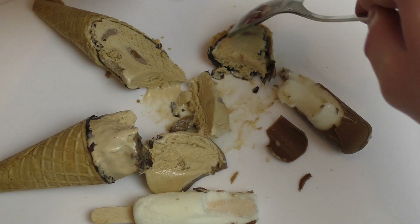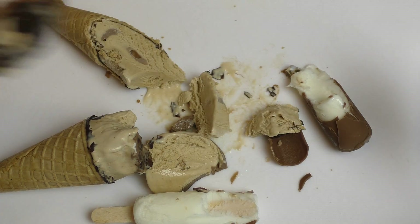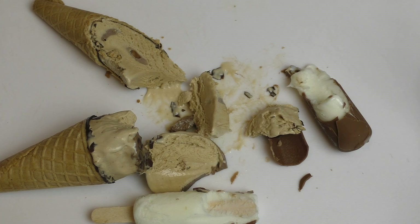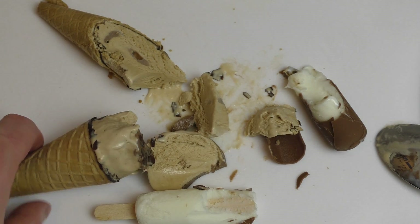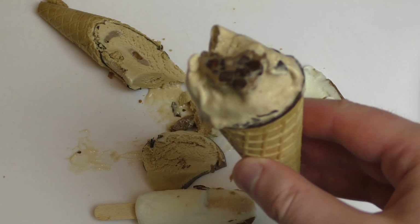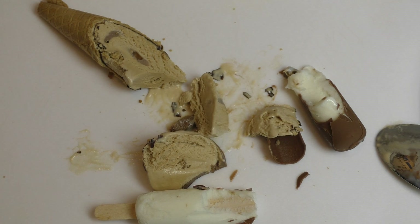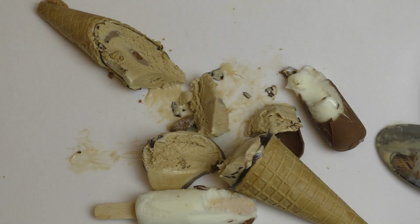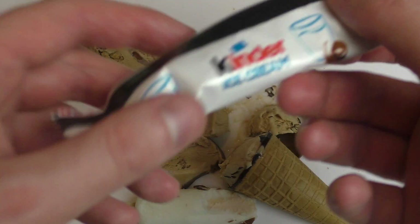As you can see here, the waffle got the chocolate coating inside. Super good. Perfect. This really deserves the name Kinder Buono Ice Cream. Now this is good.